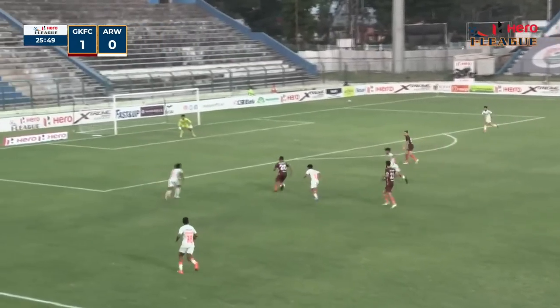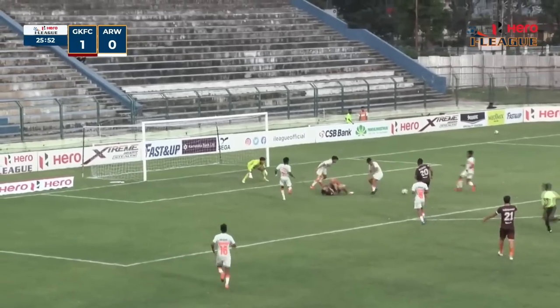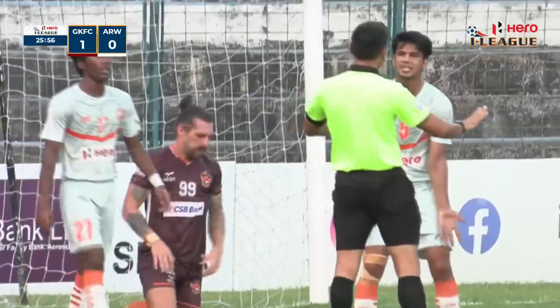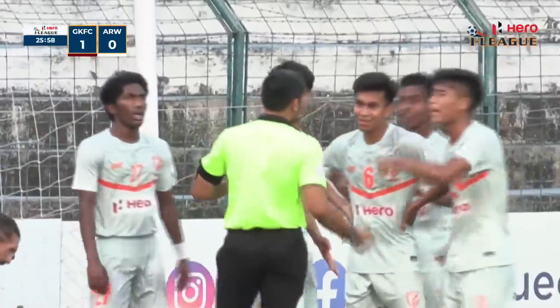There is a box-to-box midfielder in this Indian Arrows lineup — Mohanand. Some confusion inside the box, and the referee has pointed to the spot. It's a penalty for Gokulam Kerala.